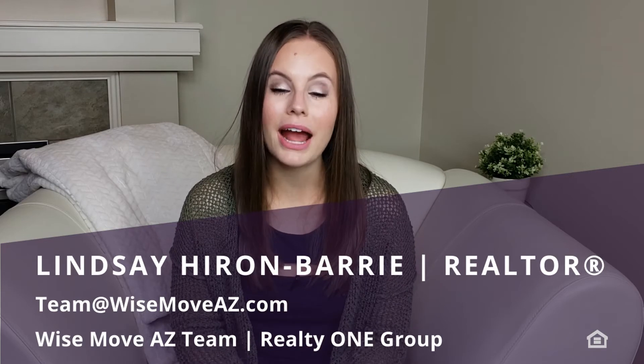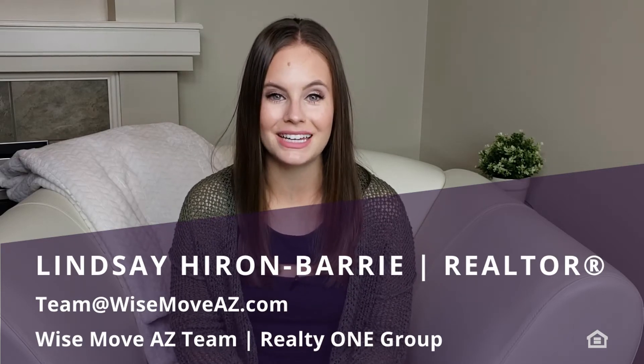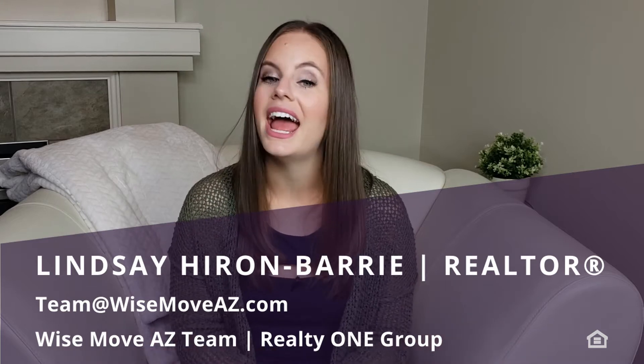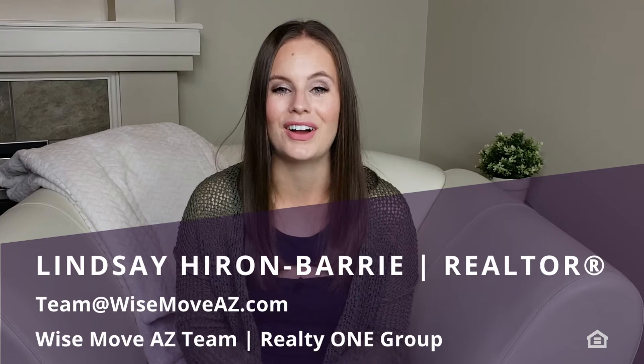If this is your first time here, welcome. If you've been here before, thank you so much for coming back and for spending your time with me. My name is Lindsay, and I'm proud to be your Anthem Arizona Realtor with the Wise Move AZ team at Realty One Group. On this channel, we have a lot of fun talking about all things Anthem and real estate every single Thursday, and we absolutely love having you along for the ride.